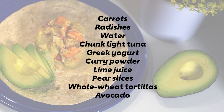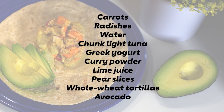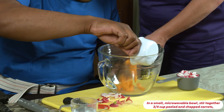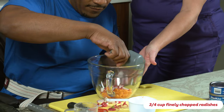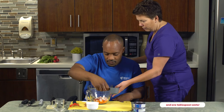You can buy the ingredients, pre-chop them, and store them until you're ready to serve. First, gather all your ingredients. In a small microwavable bowl, stir together three-fourths cup peeled and chopped carrots, three-fourths cup finely chopped radishes, and one tablespoon water.